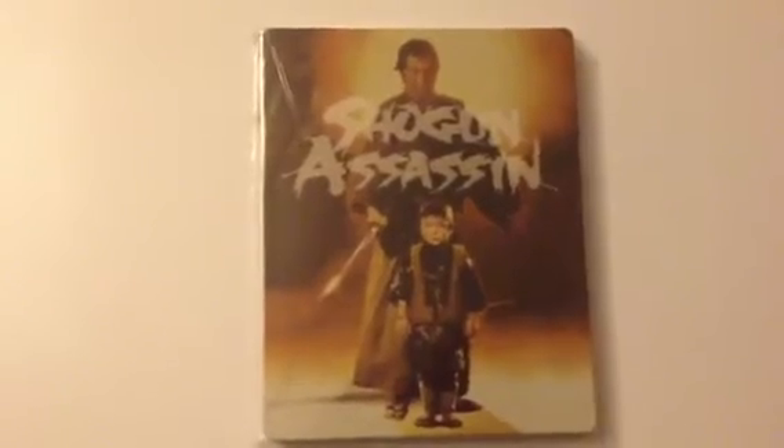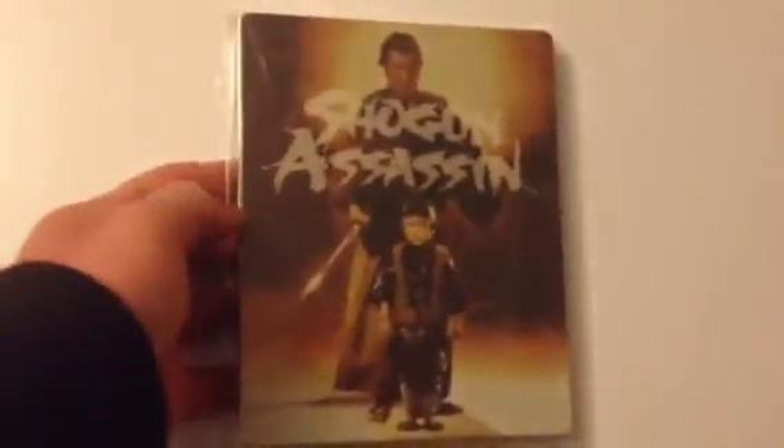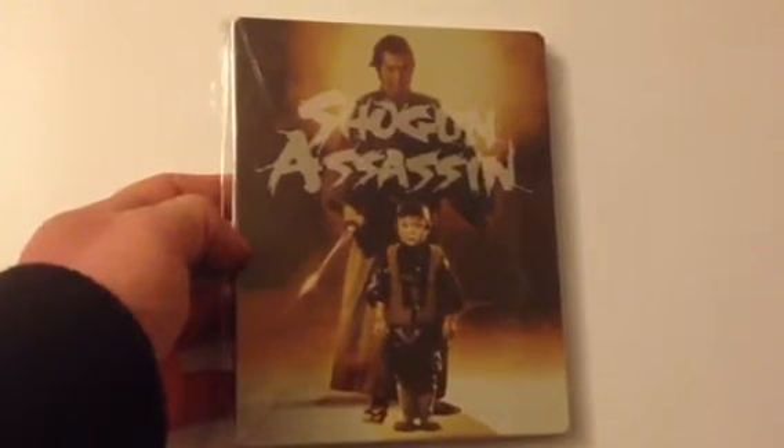Next up is a great cult classic Japanese movie — Shogun Assassin. This features the original video cover art, and it's a Eureka release. Very, very violent if that's your thing.